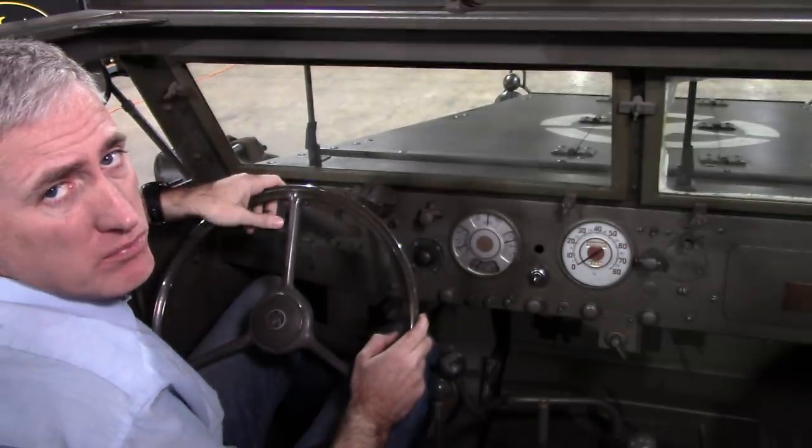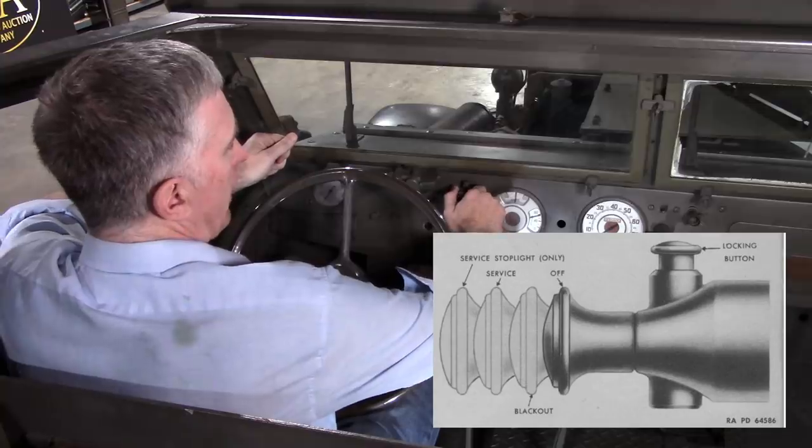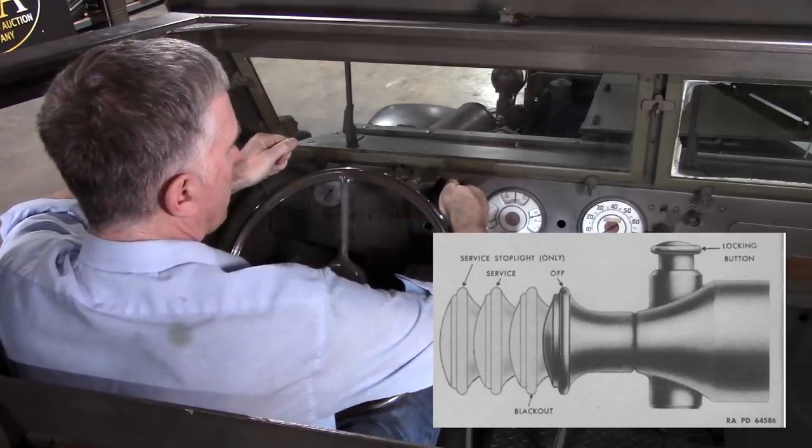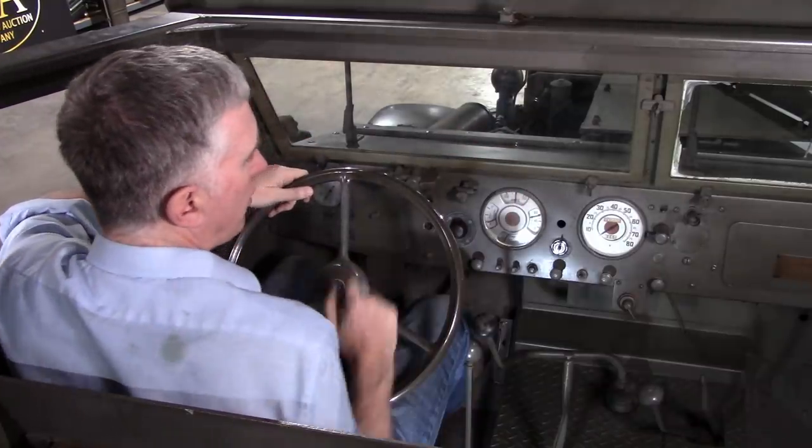Headlight control — with the blackout lockout — depending on how far out you pull, lets you know which set of the front and rear lights you have operating and how bright they are.